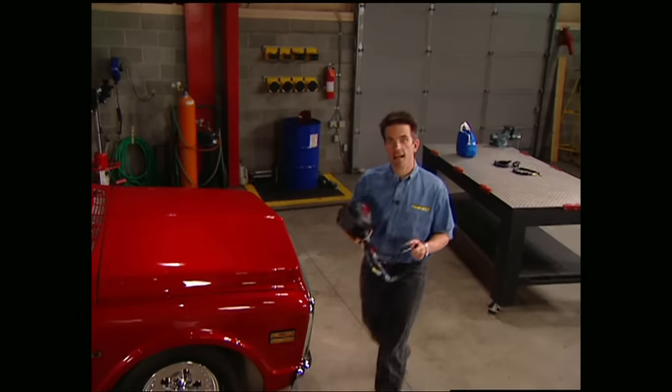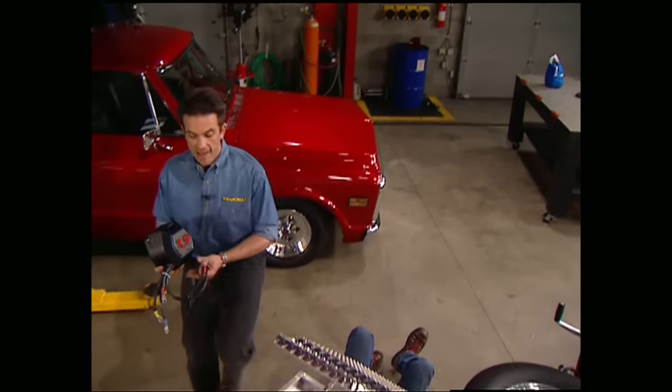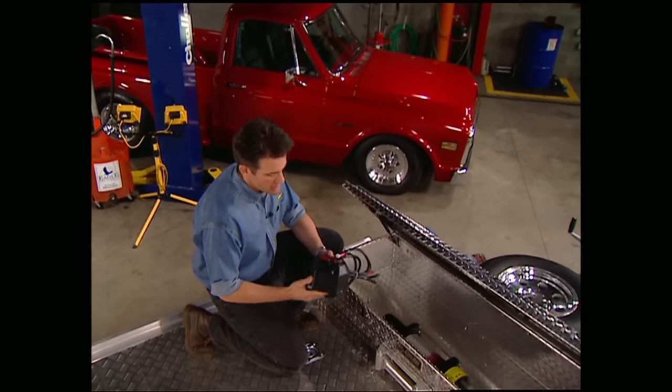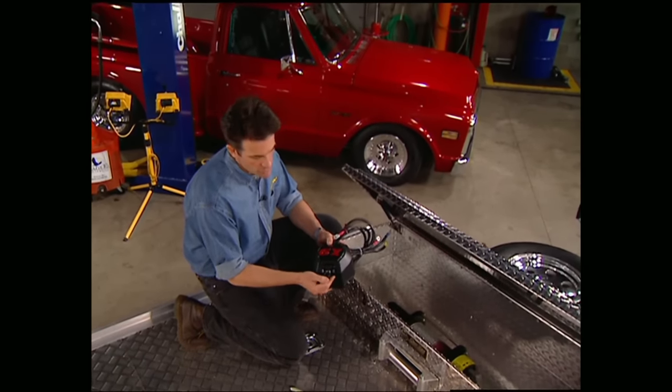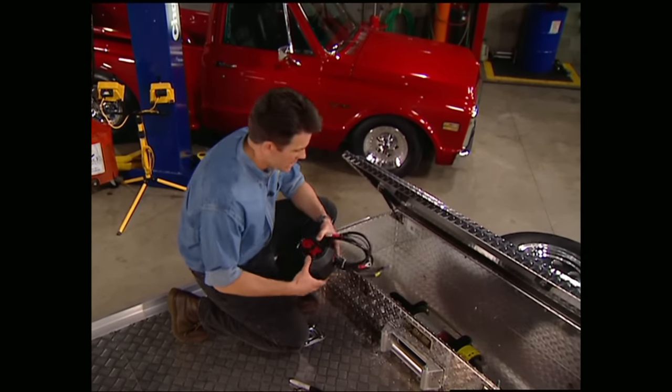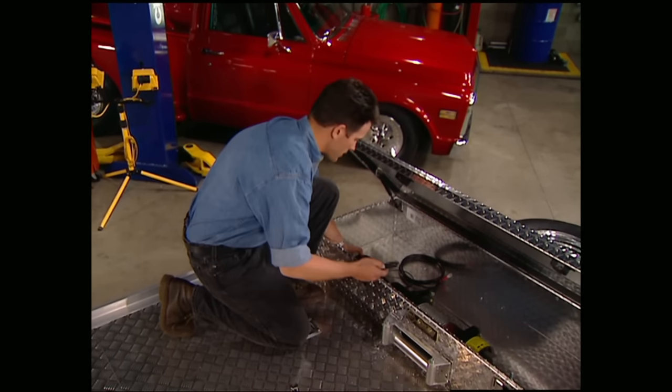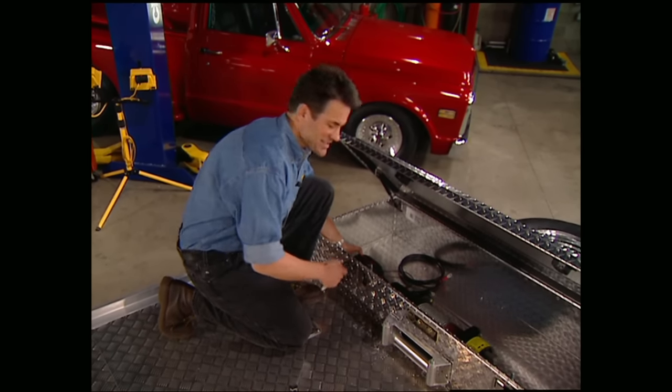Next up is the X9 solenoid switch that activates the motor on our winch. You can mount it anywhere, but keep in mind you need good access to plug in your remote. With that in mind, we're mounting ours inside the box so we can lock it up with everything else and keep it safe from the elements at the same time.